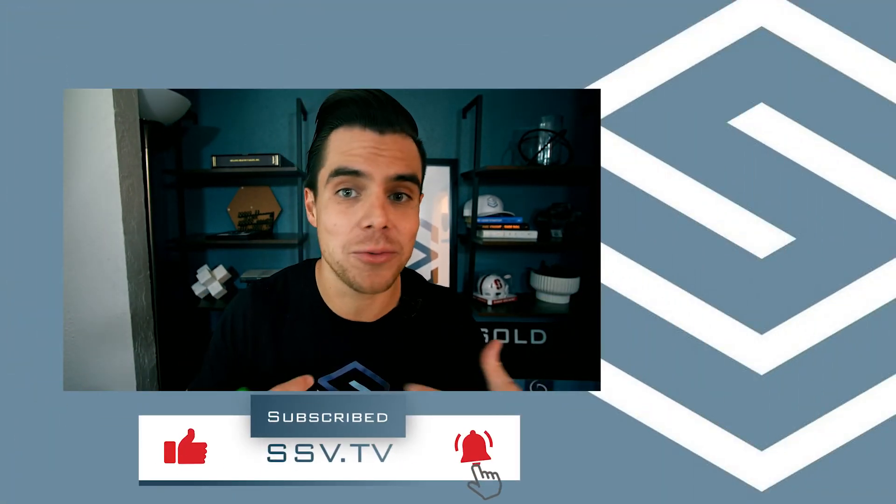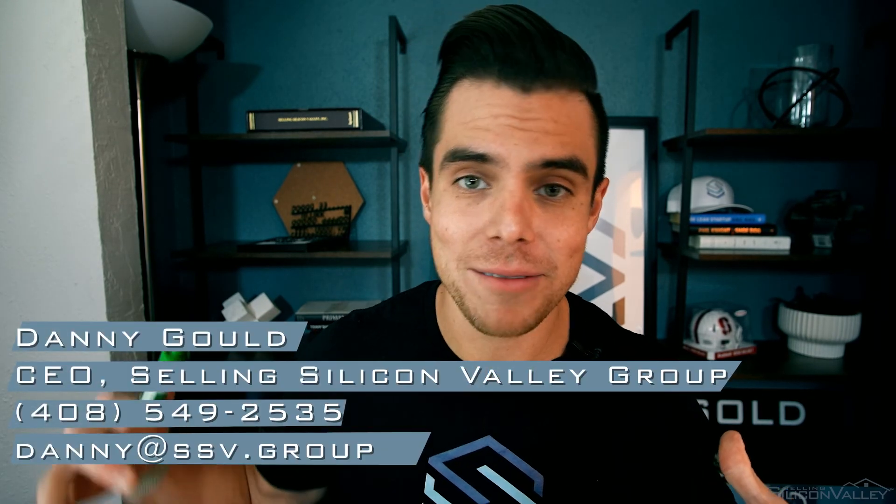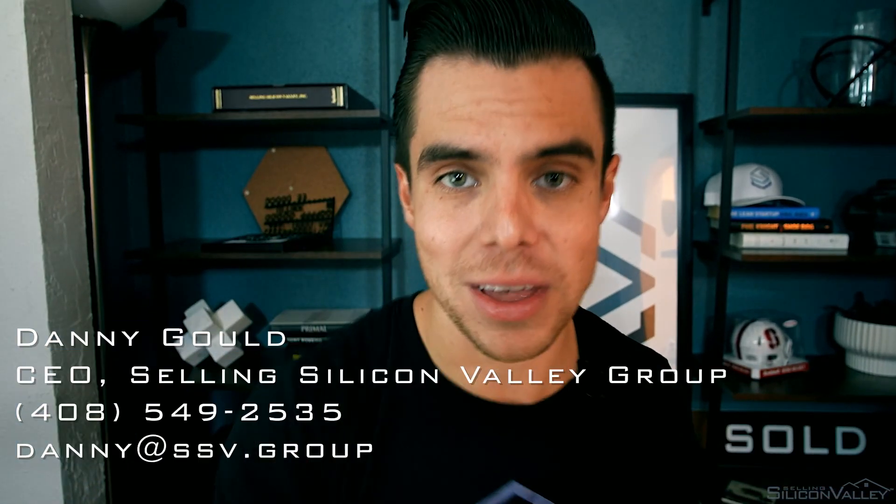That's all for this video. If you're still watching, go ahead and click that subscribe button down below — it would really help me out and really help this channel. This is Danny Gould, everyone. I'm Selling Silicon Valley and I will catch all of you in the next video.